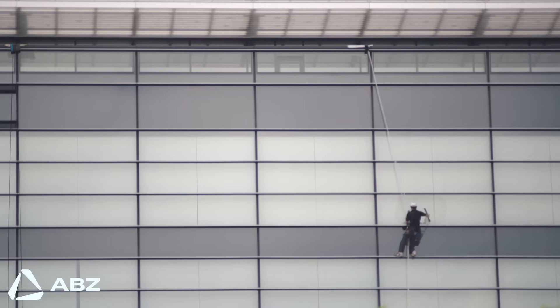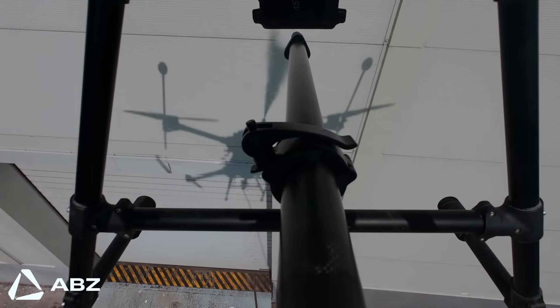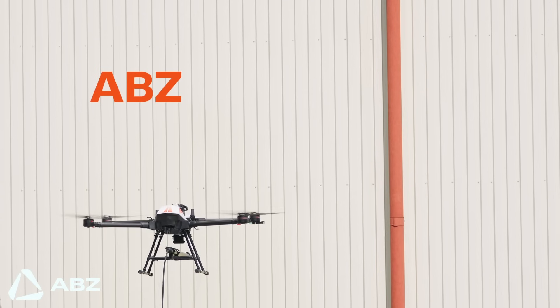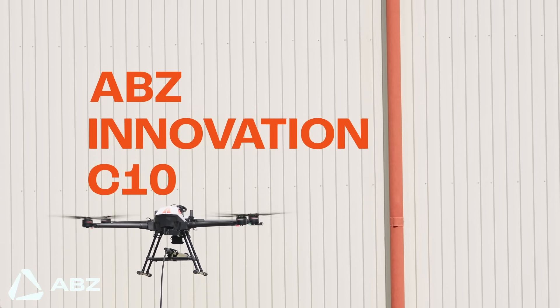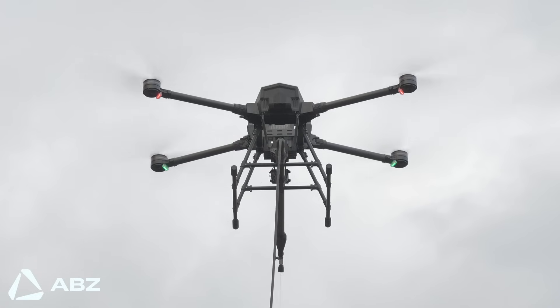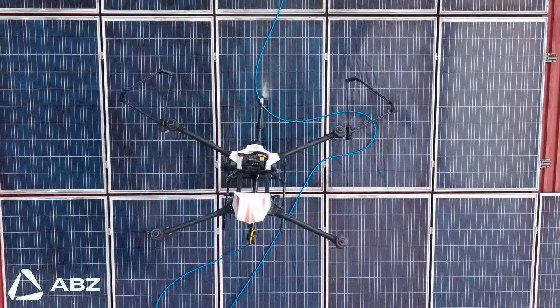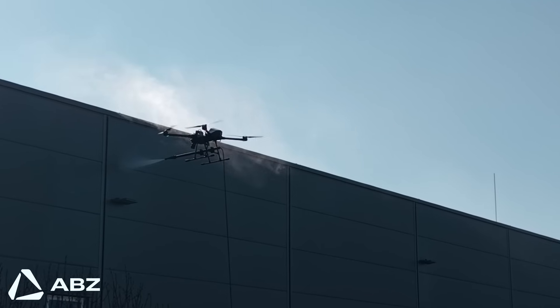It's a method that is not just inefficient — it urgently needs a smarter, safer alternative. This is where a major leap forward in maintenance technology comes in. Enter the ABZ Innovation C10 cleaning drone. Forget the weeks of preparation and high safety risks. The C10 drone can be deployed rapidly, turning a massive undertaking into a manageable, time-efficient operation. It completely rethinks high-altitude cleaning.